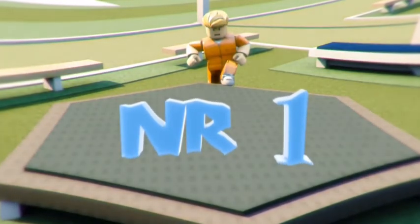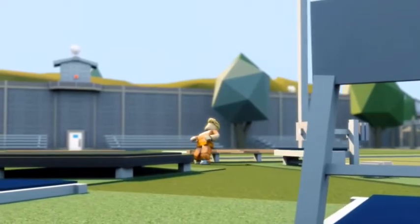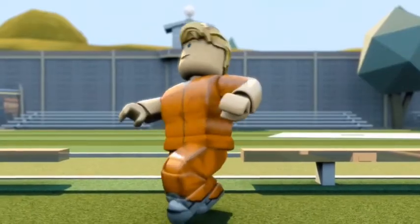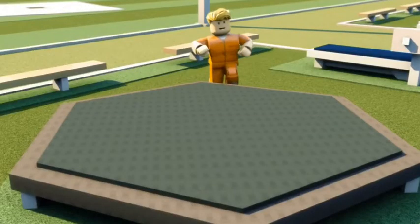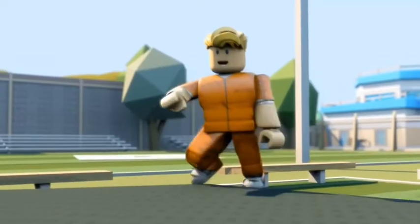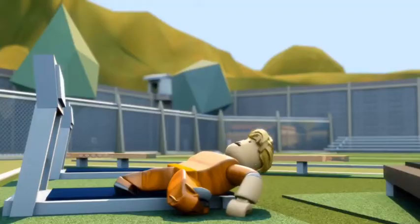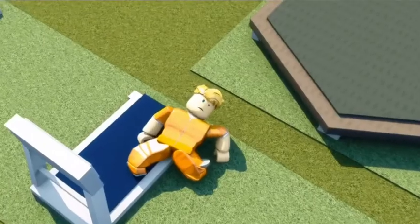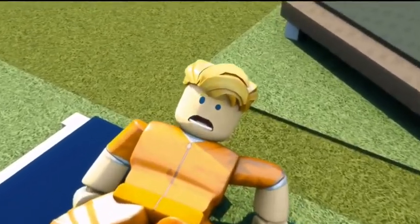Number 1: Trampoline Jump. Look at that innocent prisoner walking around. Actually, he might not be as innocent as he looks. He's going to try the trampoline jump. Oh, that was painful to watch. Not sure his legs will allow him a second attempt.